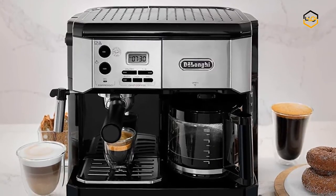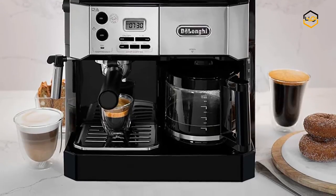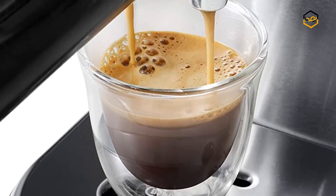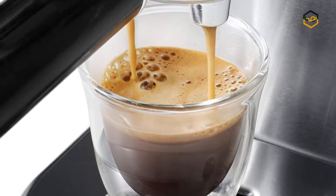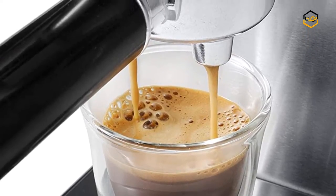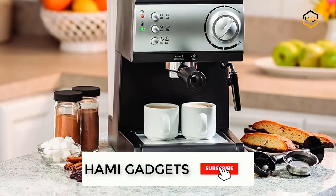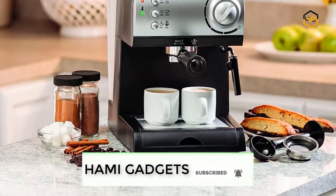Hey guys, in today's video we'll be checking out some of the best espresso machines available in the market. We have combined them according to their quality, capacity, price, user satisfaction, and ease of use. You can find out more info about them in the description box below. Make sure to subscribe to our channel and hit the bell icon below to be the first to know about any new videos.